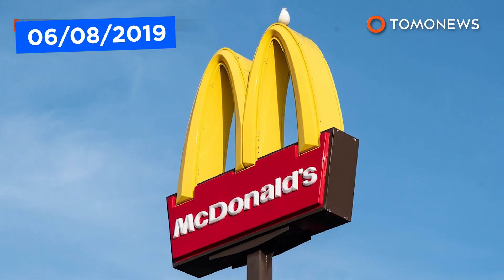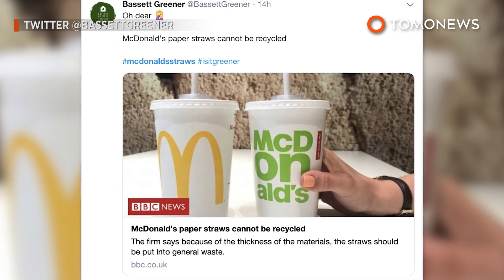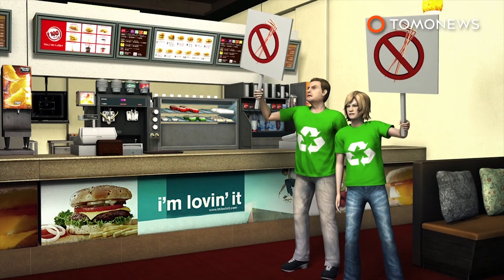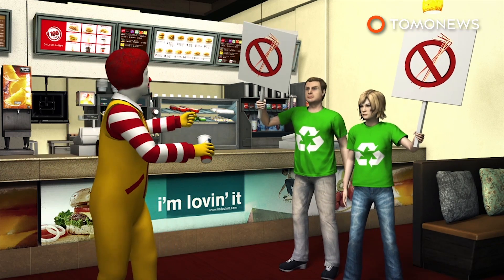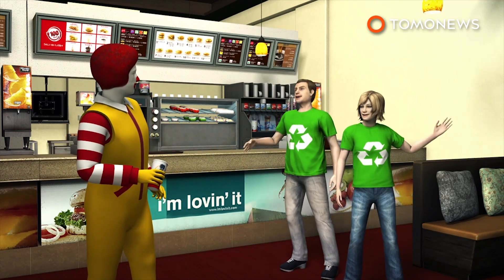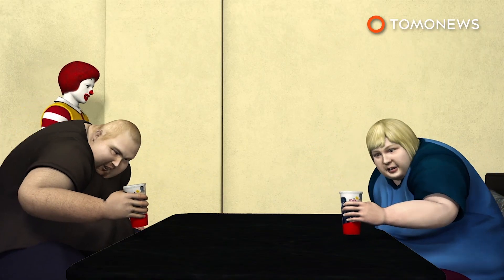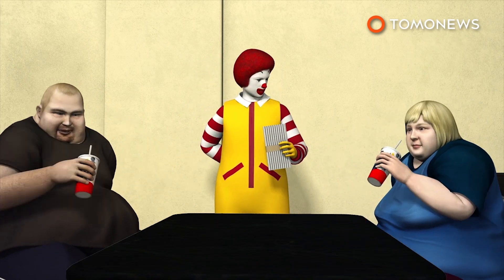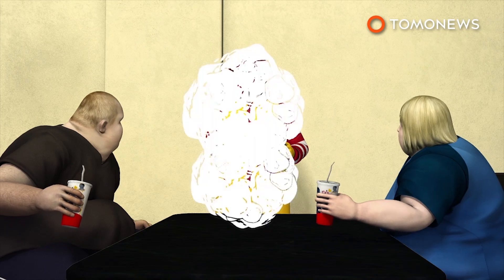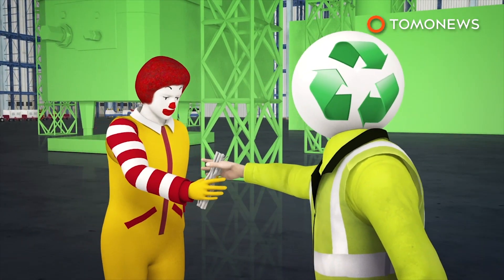Mickey D's attempt to go green tanked spectacularly after a leaked memo revealed their new paper straws aren't recyclable. According to the BBC, the fast food giant axed plastic straws from all of its UK branches last year, which got it many pats on the back for being environmentally responsible. Customers were made to use paper straws, which ended up being insanely unpopular because they were so annoying to drink out of. But as it turns out, the much-hated straws weren't even recyclable.